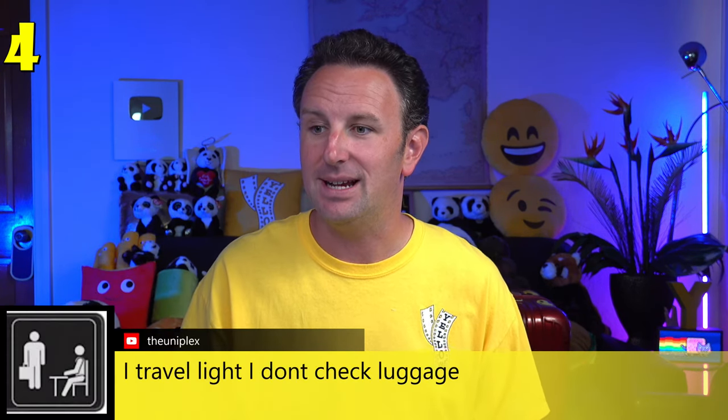A great tip from the comments: put an AirTag in your bag. Back when my luggage was lost, AirTags didn't exist. In normal times, I travel about one to two trips per month.